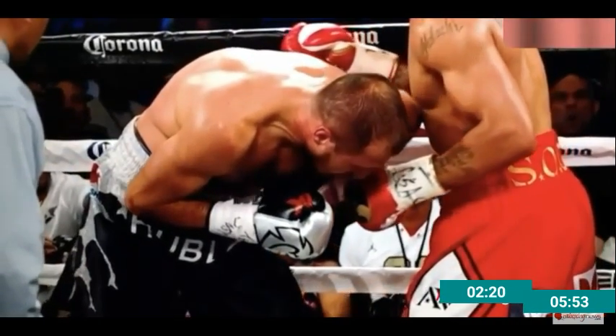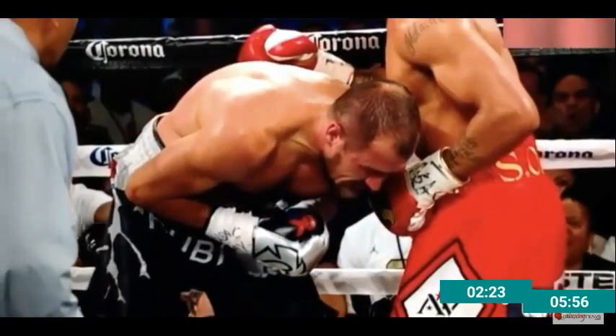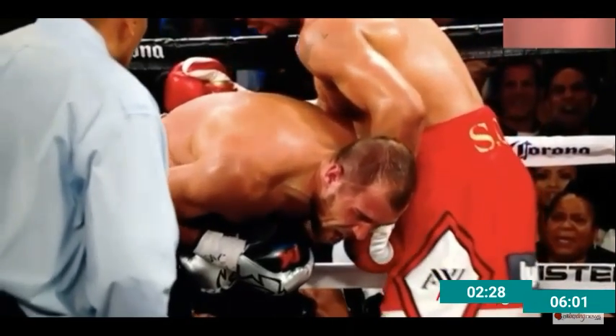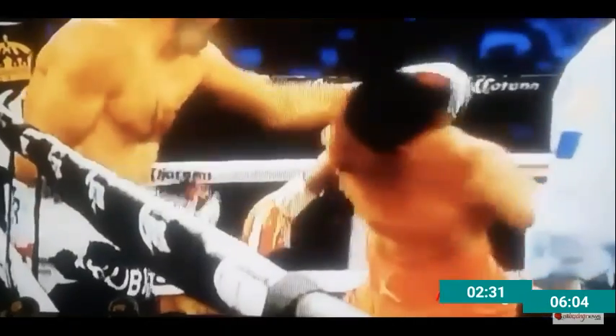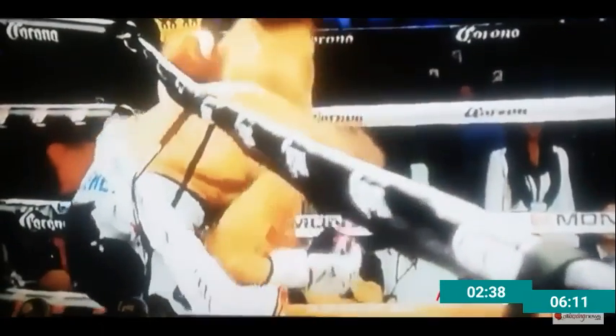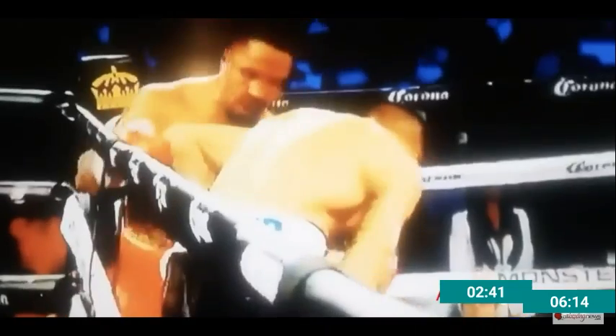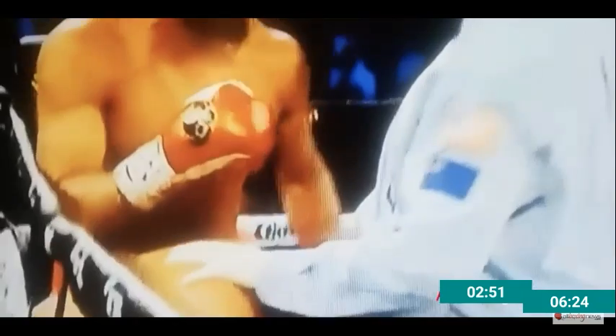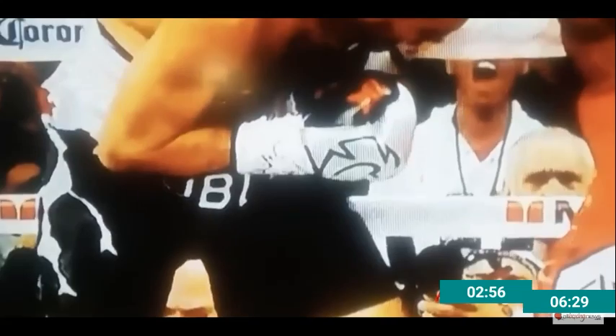I've gotten hundreds of comments — probably collectively eight or nine hundred — of people saying there was no low blow, that Tony Weeks couldn't have seen it, that Kovalev nodded his head and told him he wanted to quit, that there was communication. I've heard it all. And here's your proof right here. What I'm also showing you is the big right hand that was landed due to a series of low blows.